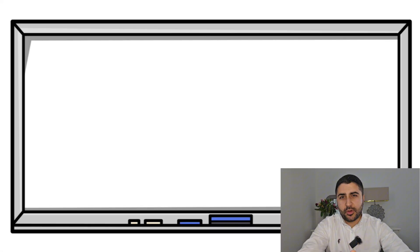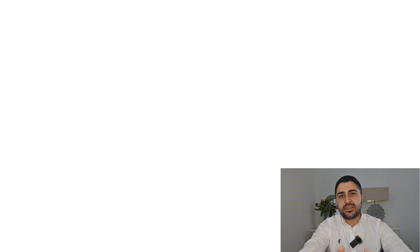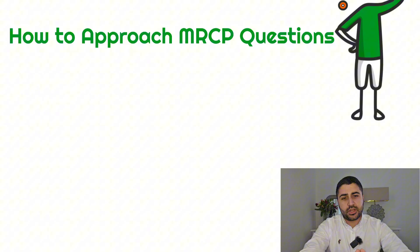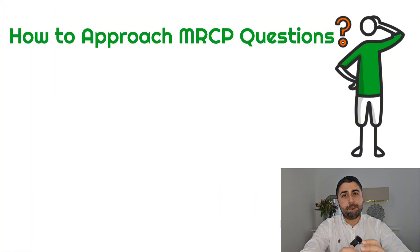Everyone knows that to do well on your MRCP exam, you need to have good medical knowledge. But equally important and often overlooked is how you approach the MRCP questions. This is what I'm going to go over in this video. Watch till the end and we'll go through five questions together, stressing the importance of how you approach the questions.